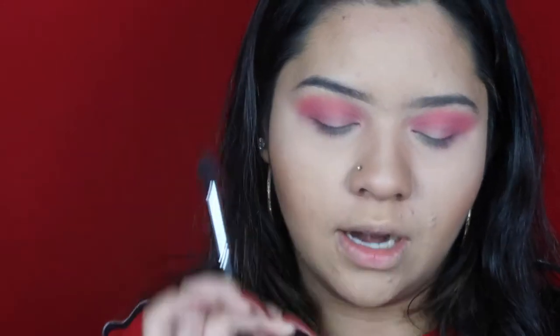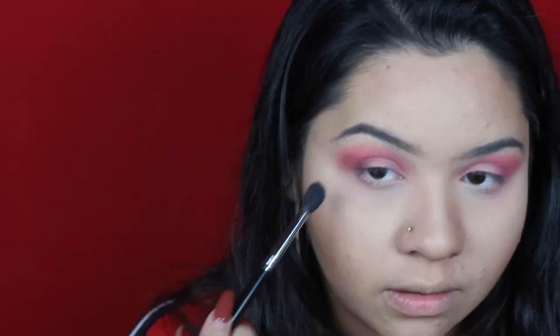Now I want to add a little bit of darkness into this red — I just don't want it to be all red. So I'm going to add this color right here called 'Dystopian,' which is from the Anastasia palette. We're going to see how well these two colors blend together.